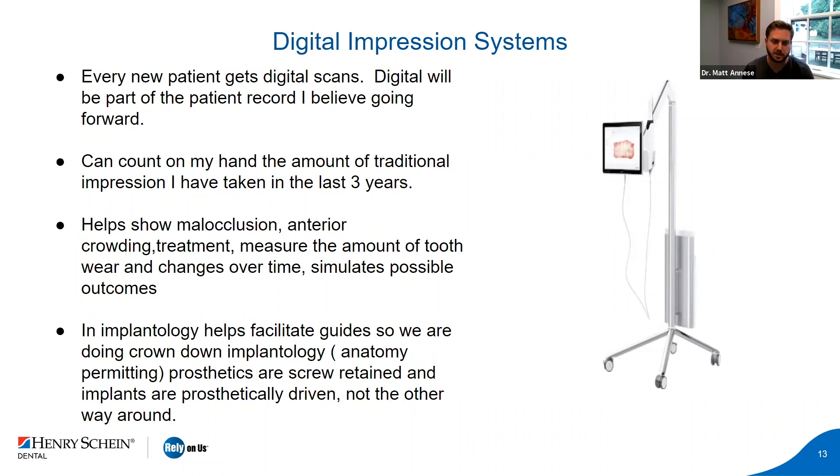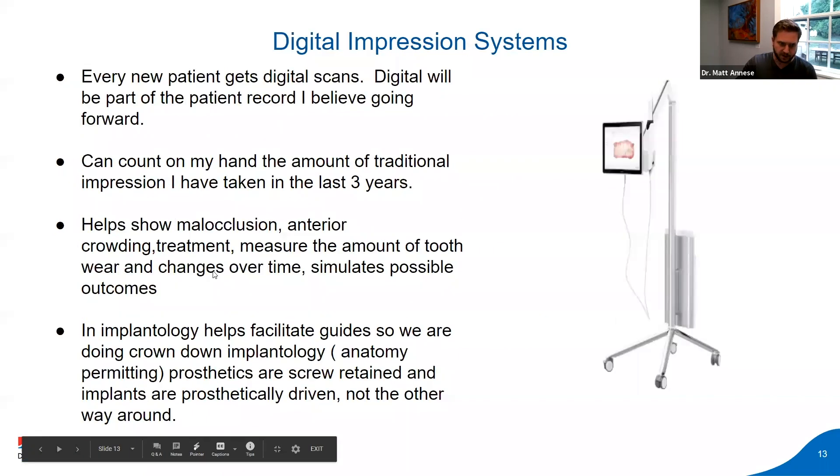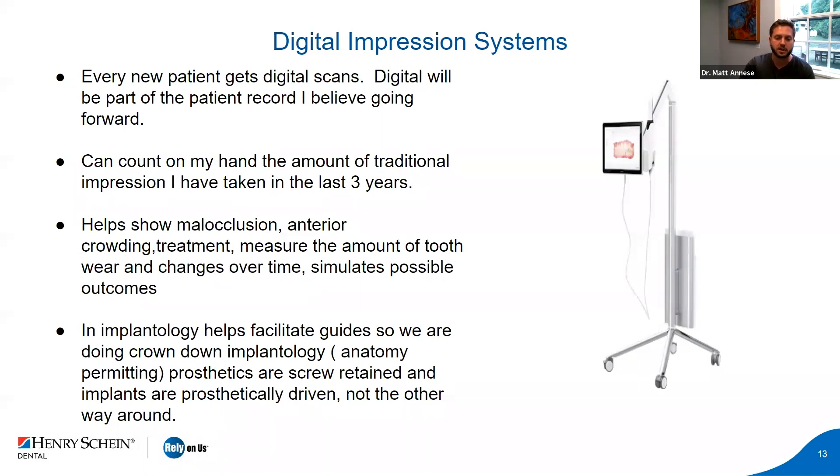With digital scans you can show patients their malocclusion, anterior crowding, potential treatment before and after, measure tooth wear if they're grinding, and show the decrease in VDO over time. In implants it facilitates guides — we're doing crown-down implantology, anatomy permitting. All prosthetics are screw-retained. Implants are prosthetically driven, not the other way around. Everything goes crown-down, not based on the bone.